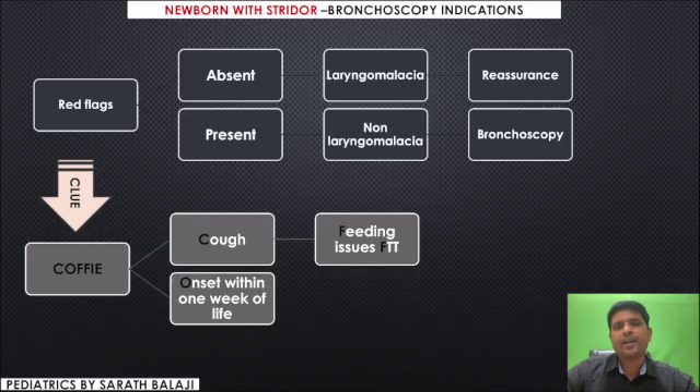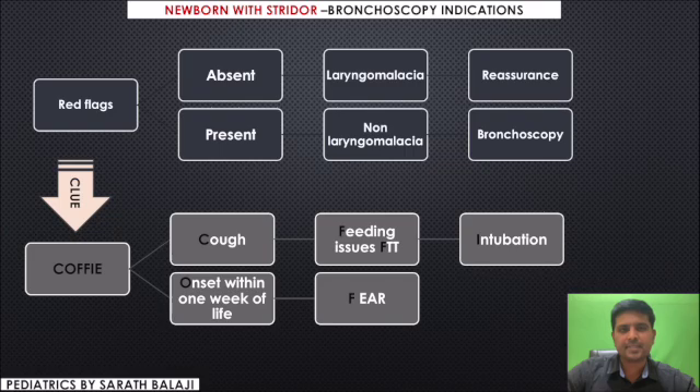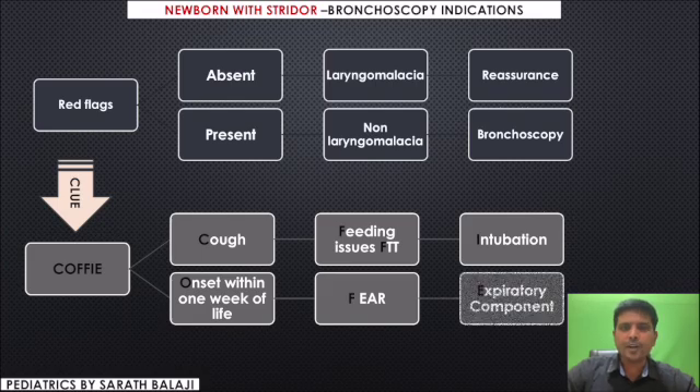Feeding difficulties and failure to thrive can be due to an underlying valicular cyst. The next F stands for fear — from the parental side, pediatrician side, as well as the pulmonology side. You need to give importance to your own as well as someone else's basic instinct. I stands for intubation — any noisy breathing following an intubation is subglottic stenosis unless otherwise proved.